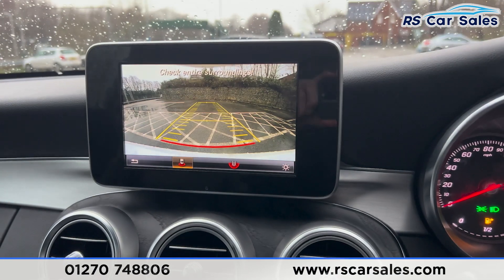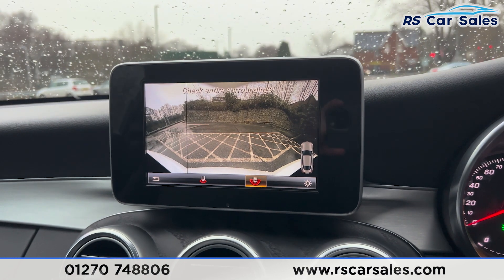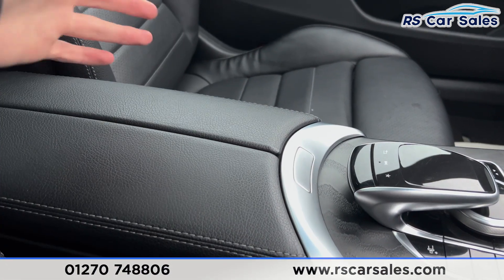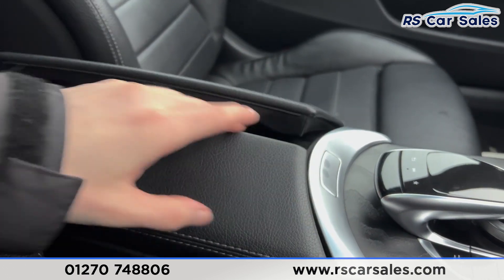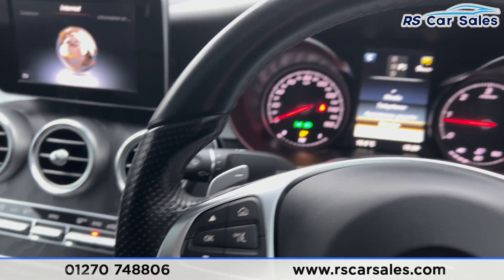The selected drive mode also comes up on the dashboard as you flick between each one. If you put the car into reverse, the reversing camera appears on the screen, and you can also switch to a wide-angle view like so. Putting it back into park, moving further down we've got the armrest which can be opened up for more storage.